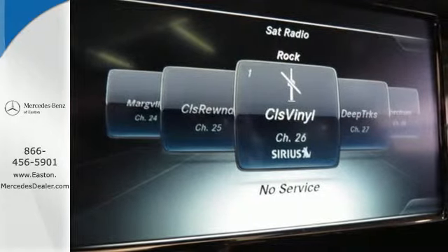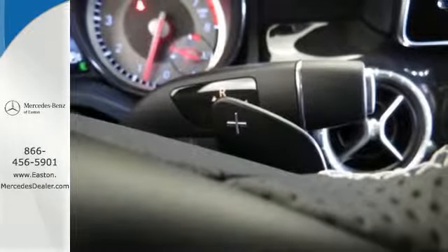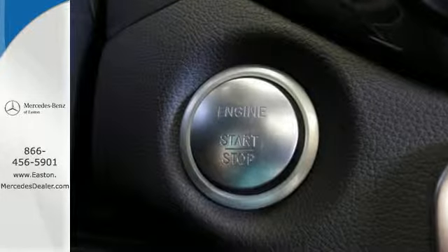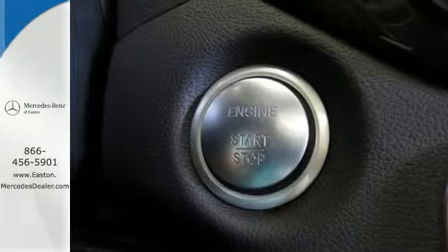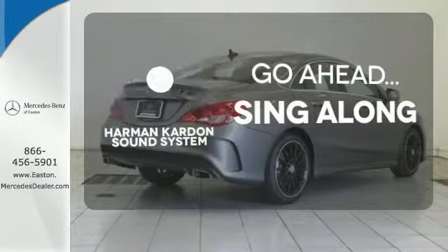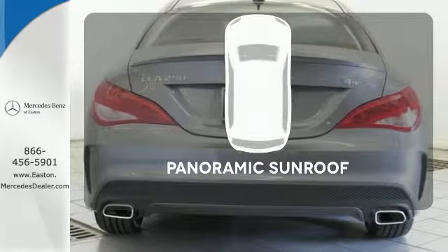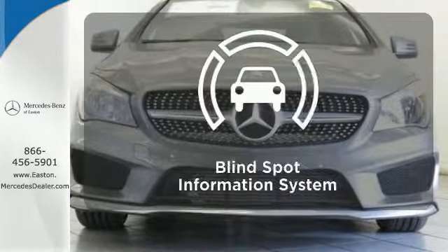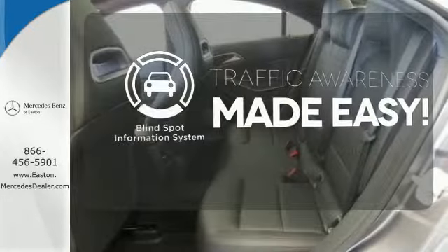You and your passengers will be taken by how perfectly placed the seven-inch color display and central controller are, how the cabin is so pleasing to the eye — it invites touch — and how much fun it is to drive. Let your music envelop the cabin with the Harman Kardon sound system. Let even more of the outside in with the panoramic sunroof. The blind spot indicator helps you maneuver through traffic.